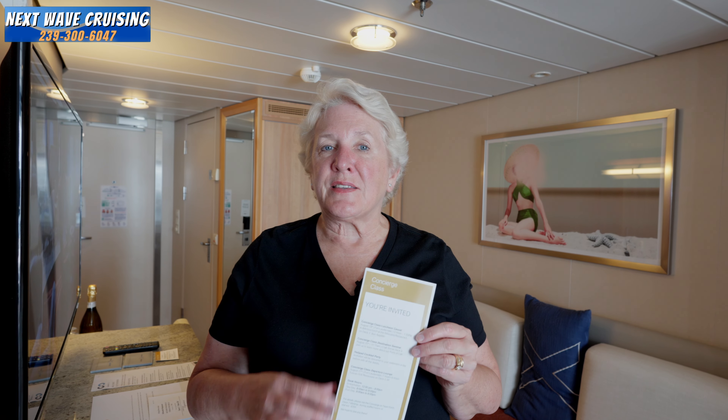While this concierge balcony stateroom may look like a traditional balcony stateroom, part of being in concierge class is the service package that comes along with it. When you arrive, you'll receive a paper outlining everything you're invited to and the services available. You can get a bottle of sparkling wine upon request, you'll be invited to a special concierge-only first day lunch, and you'll have dedicated concierge managers to help with reservations and other services. There's also a departure lounge that makes your end-of-trip departure even easier — and much more.